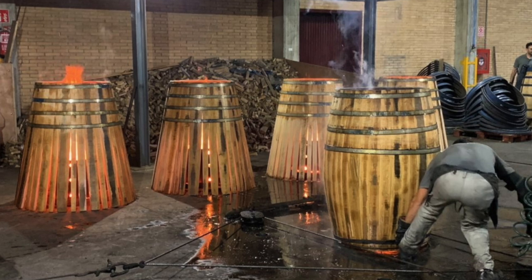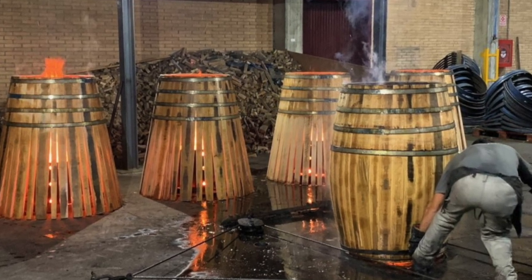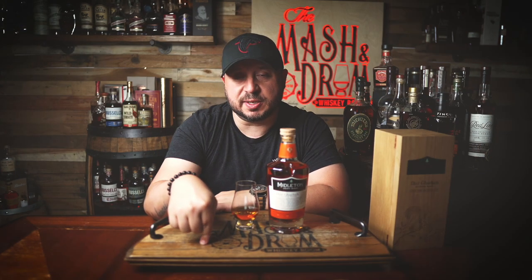The precisely shaped staves made the 10-hour journey from the sawmills to the Antonio Paez Lobato cooperage in Jerez, Spain, where they were laid out to dry naturally in the Spanish sun. Fifteen months later, the Kyle Begg oak staves were ready to be worked, yielding only 42 casks. Each was given a light toast to specifications laid out by master distiller Kevin O'Gorman, then filled with a specially selected range of 15 to 28-year-old single pot still whiskey from Middleton.